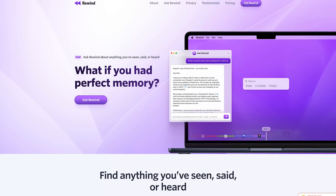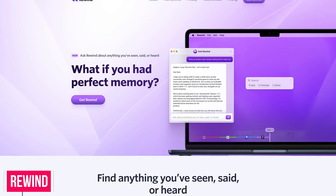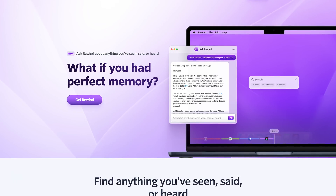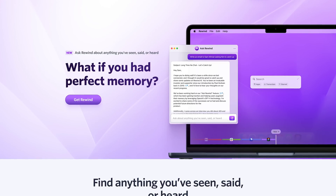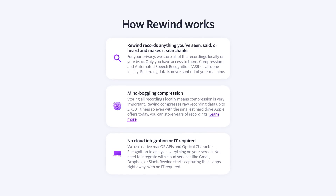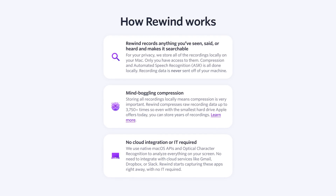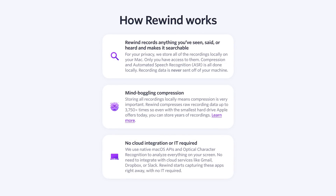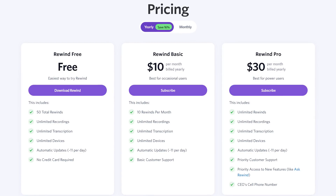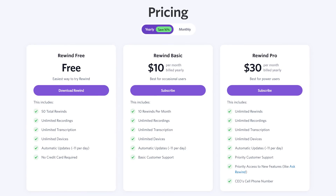This one is only available for macOS. Rewind records anything you've seen, said, or heard while using your Mac and makes it searchable using AI technology from OpenAI. All recordings are stored locally on your Mac, not in the cloud, so you're the only one that has access to them. You can also exclude certain programs from recording, including while using the private modes on the Chrome and Safari web browsers. Rewind is free for up to 50 total rewinds, after which pricing starts at $10 per month.